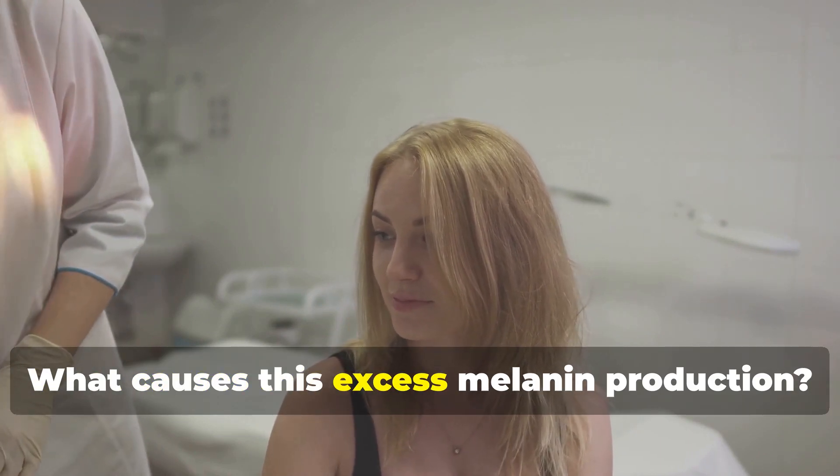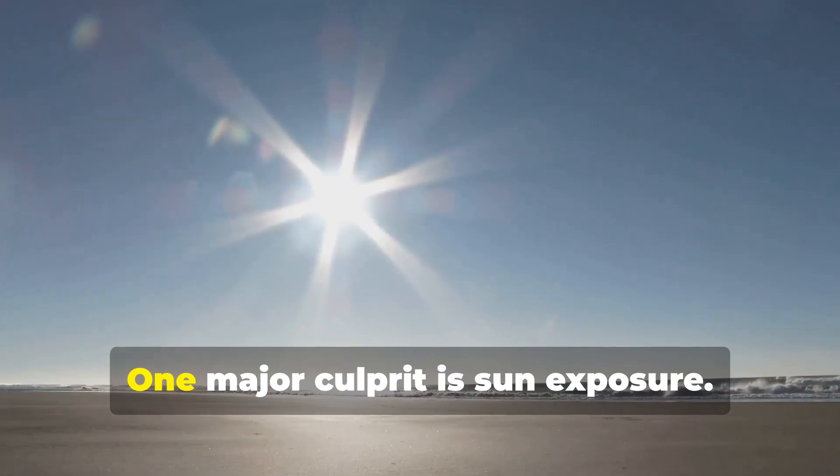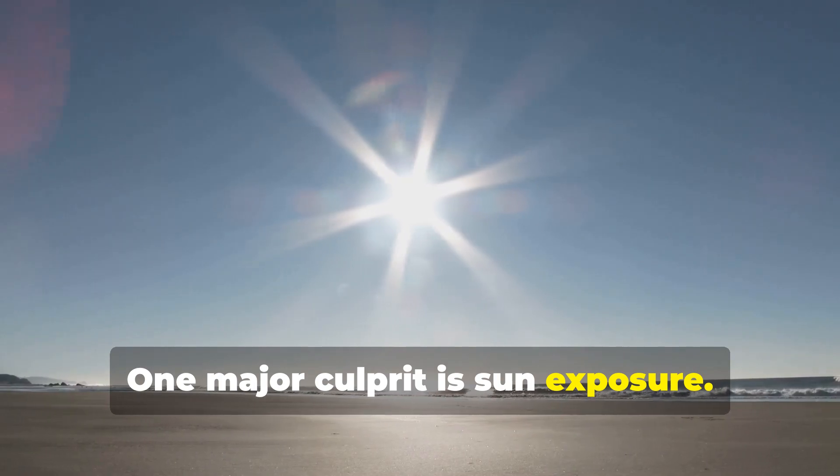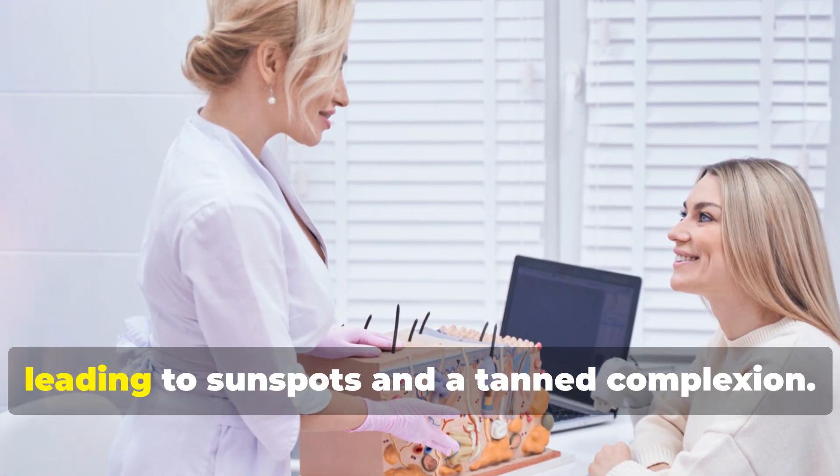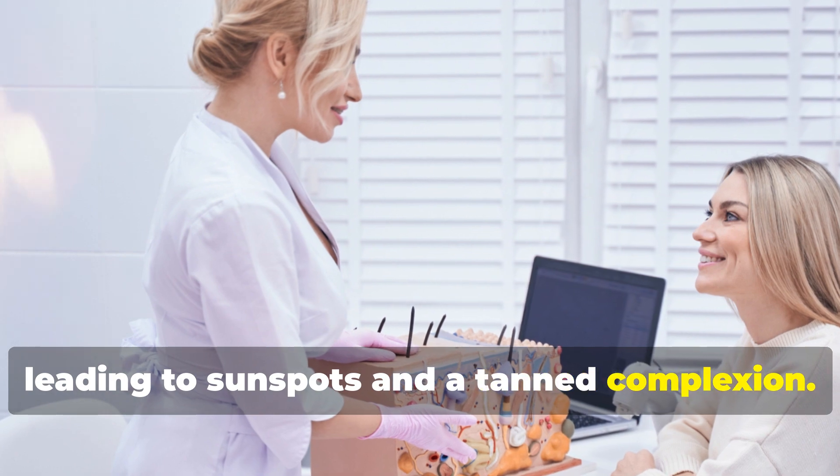What causes this excess melanin production? One major culprit is sun exposure. Ultraviolet rays from the sun stimulate melanin production, leading to sunspots and a tanned complexion.